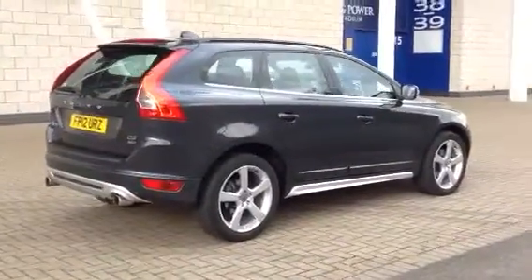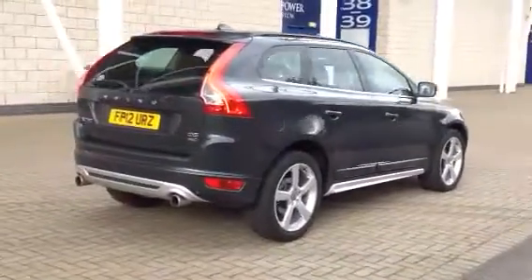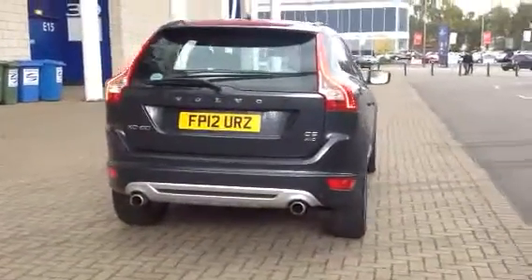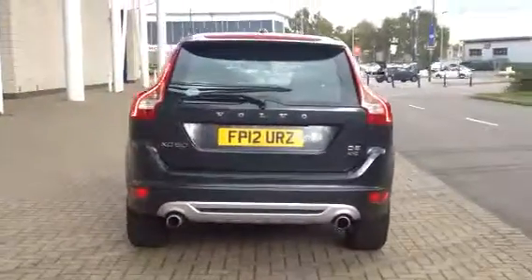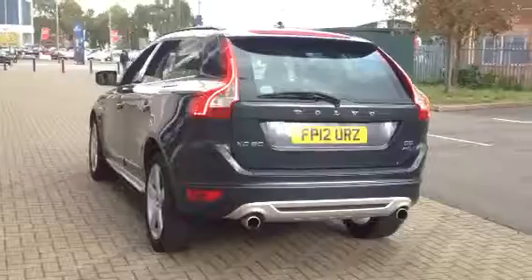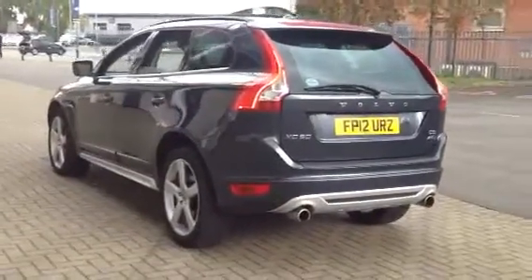The car has covered 9,000 miles and is a 12-plate registered in 2012. The car was supplied and serviced by ourselves. This car comes with voice activated satellite navigation, Bluetooth, and DAB digital radio.